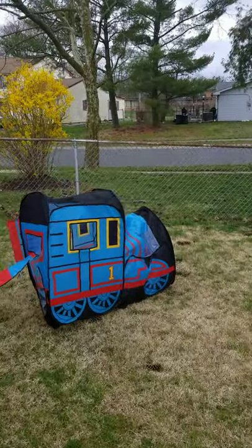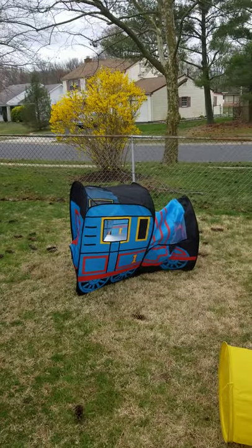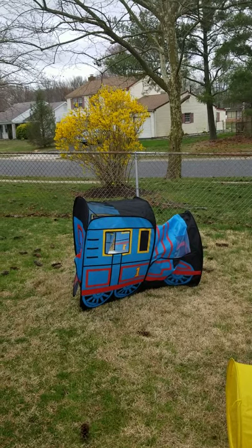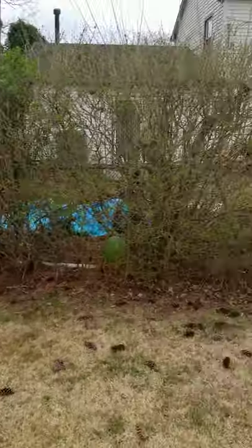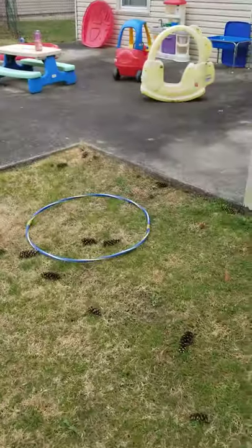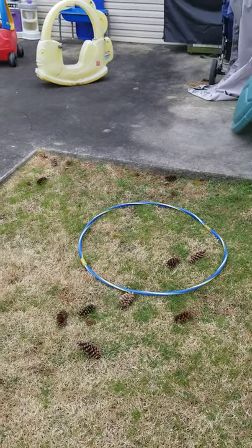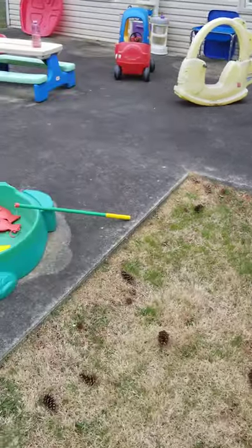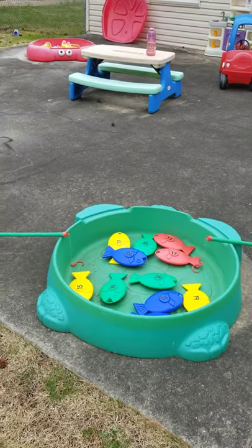We also have the choo-choo train here, and the kids love to play with it. They go in and pretend they're going on a trip — it's a good teachable moment where you can talk about trains. We also have hula hoops in different sizes for younger and older children, and hula hoop is always good exercise.